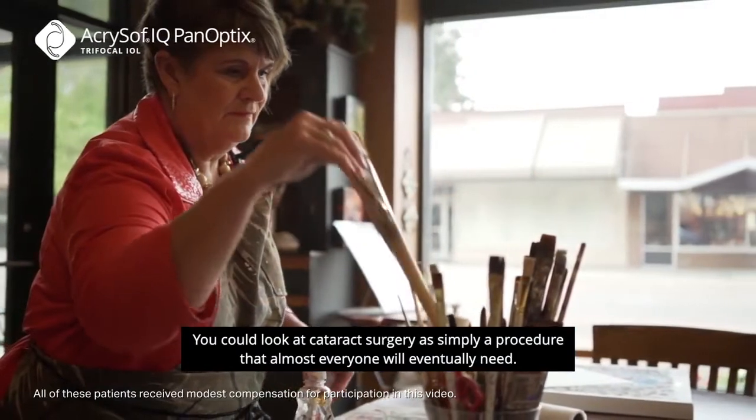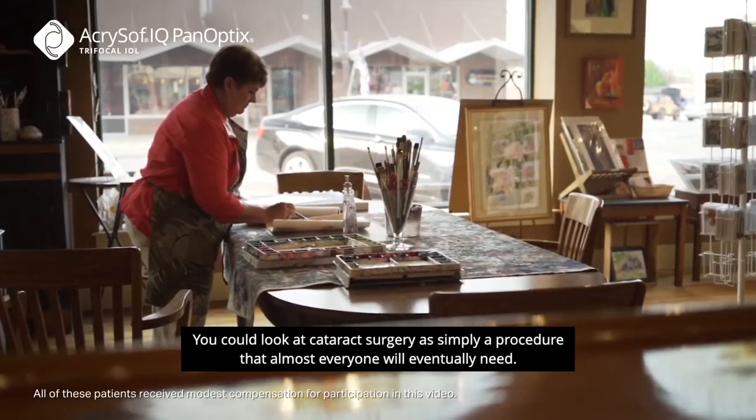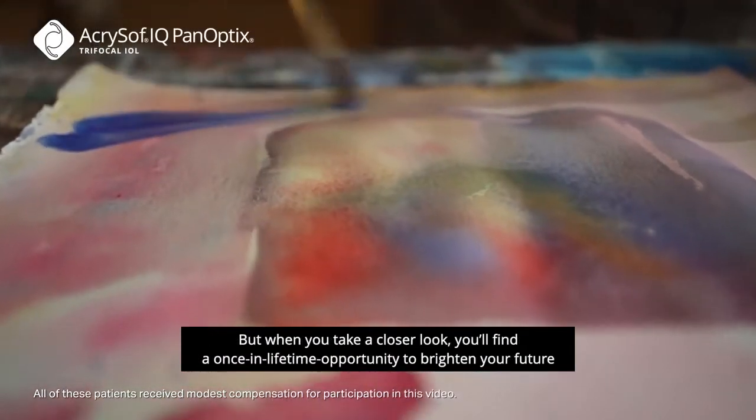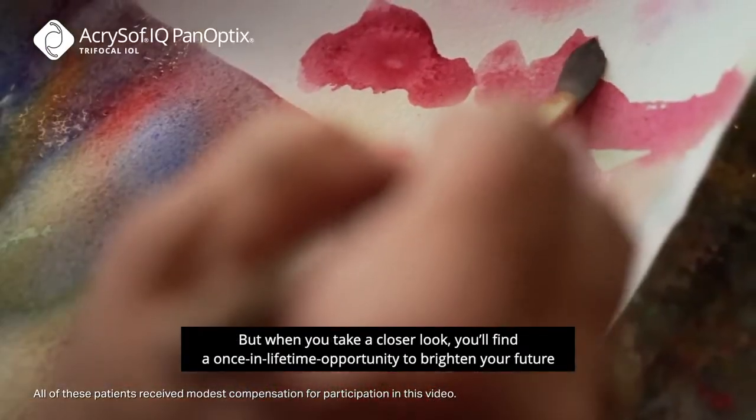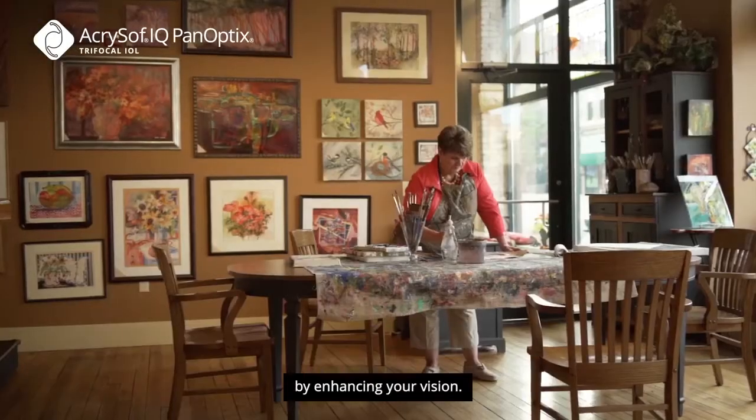You could look at cataract surgery as simply a procedure that almost everyone will eventually need. But when you take a closer look, you'll find a once-in-a-lifetime opportunity to brighten your future by enhancing your vision.